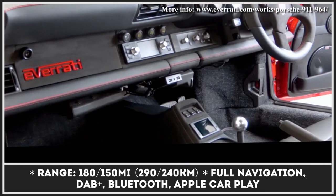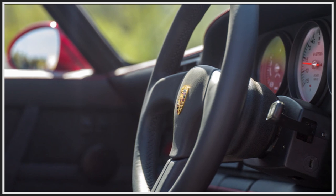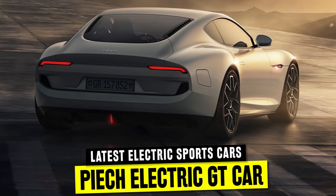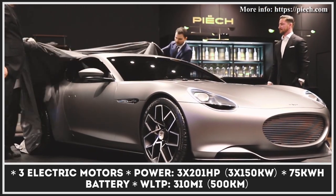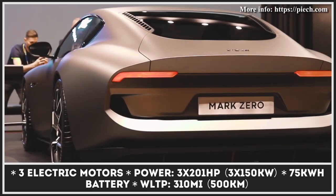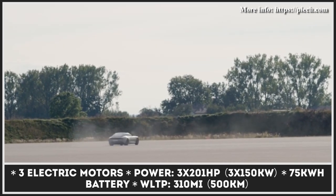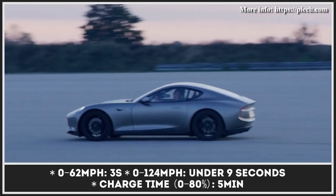The car is also operated by Ferdinand Porsche's grandson, Anton Piëch. The Switzerland-based manufacturer is keeping up with the times and focusing exclusively on the development of electric performance cars. The brand's first model was previewed by the 2019 Mark Zero concept and is now moving into the prototype stage under the name GT.